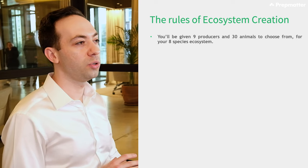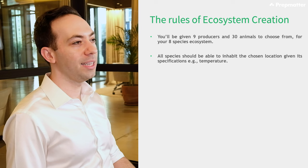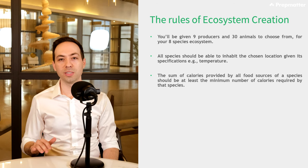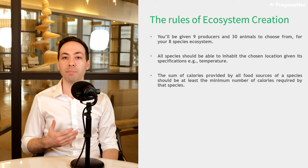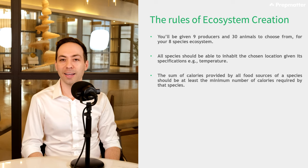Now that we've given you the setup, let's discuss how you can make your ecosystem sustainable. Time management is crucial — some people spend too much time trying to understand the dynamics without doing their homework in advance. Here are the key rules: all species should be able to inhabit the chosen location given its specifications. The sum of calories provided by all food sources of a species should be at least the minimum number of calories required by that species.